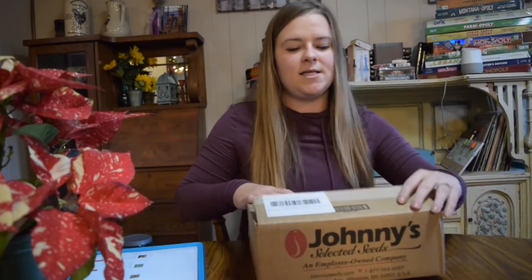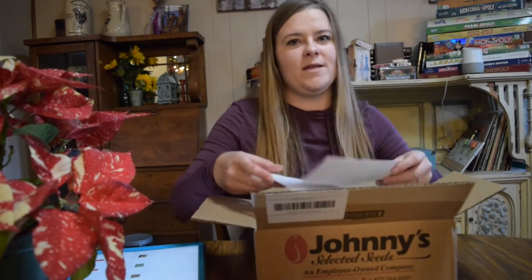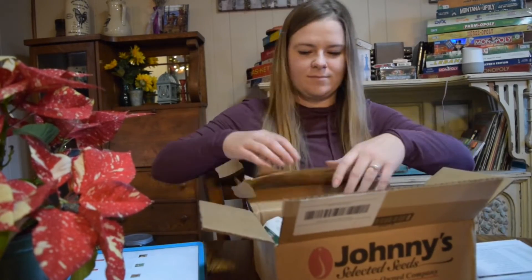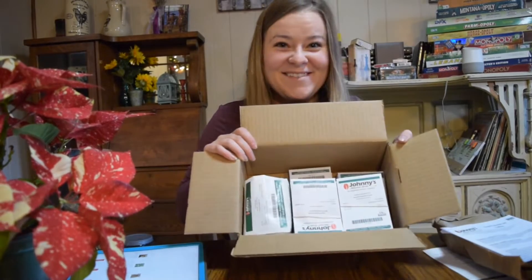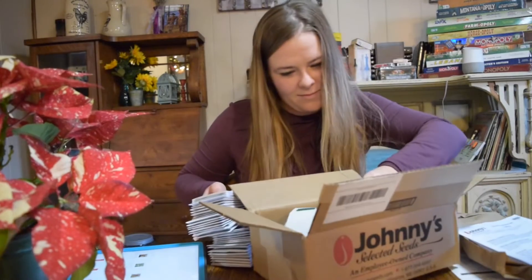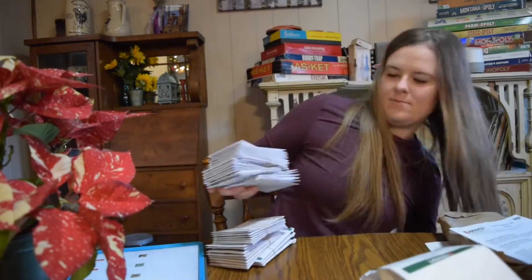There are several seeds that were on back order and won't make it until February. This is only one of the different companies we ordered from, so we will be doing more videos with those. I'll sort these out quickly and then go through them one by one, putting a picture up on the screen of what they would look like — because Johnny Seeds packets do not have any pictures — and then tell you a little bit about them and why we chose them for this year.